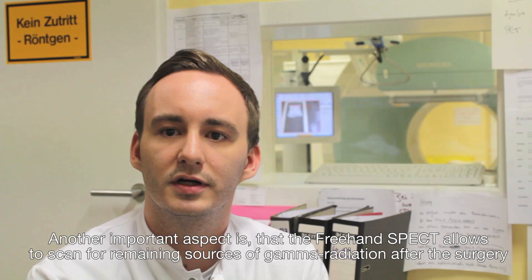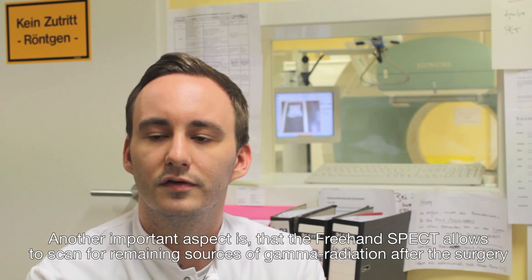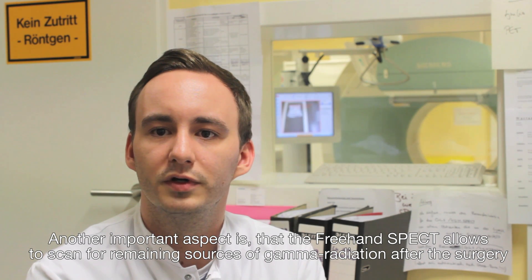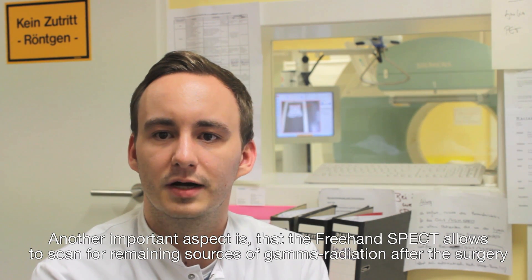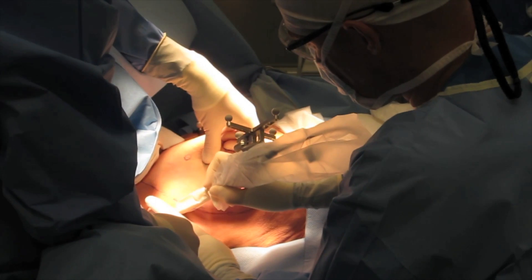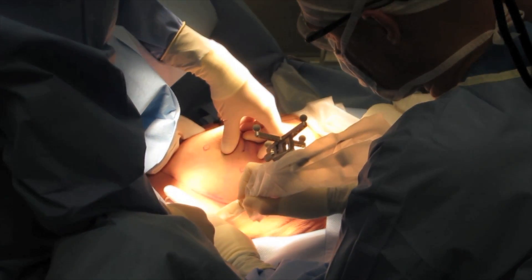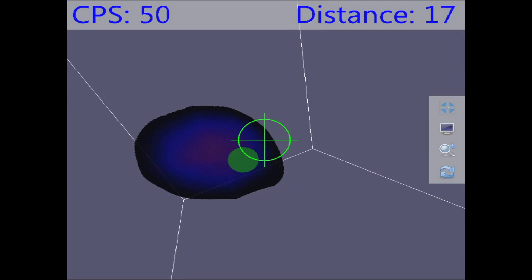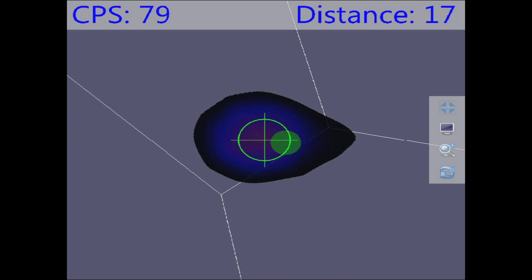What is also important is that with freehand SPECT you can also test the area after the operation to check if there are tissues that still emit gamma rays. During surgery, the tracked radiation counter is used to scan for radiation. The augmented reality view from the camera provides acquisition guidance, and a virtual view of the reconstructed 3D image from the viewpoint of the radiation counter helps in localizing the activity.